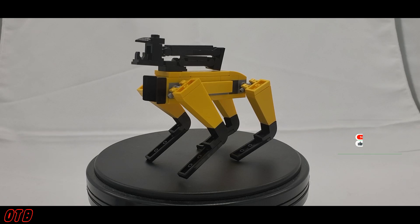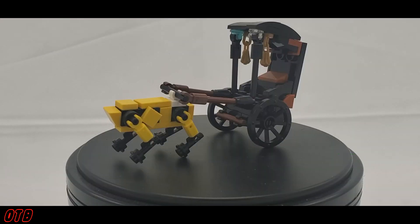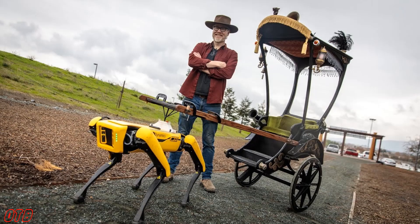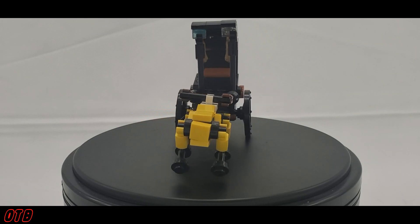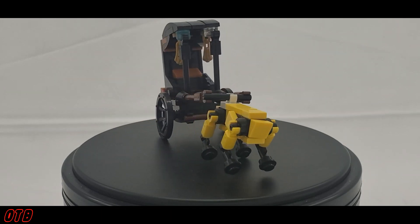While the two builds I've been showing on screen aren't anything overly spectacular — they're not thousands of pieces or giant builds — the significance behind them cannot be understated. These robots have a ton of different functions, one of which is pulling things. This was famously done by Adam Savage of MythBusters fame when he built his rickshaw to be pulled by Spot. You can watch that video in the description below.